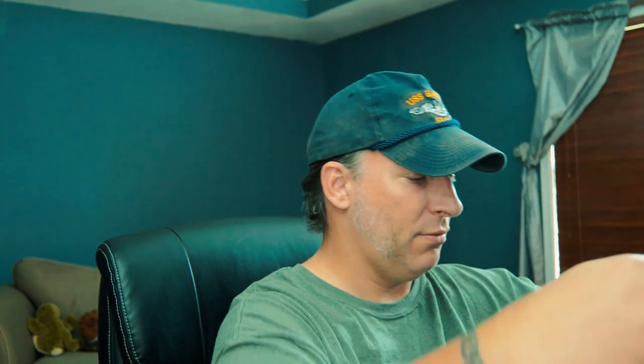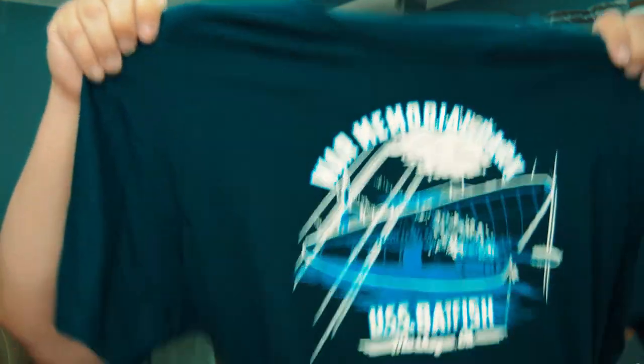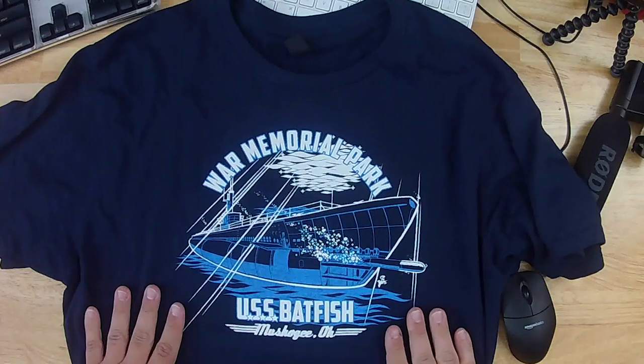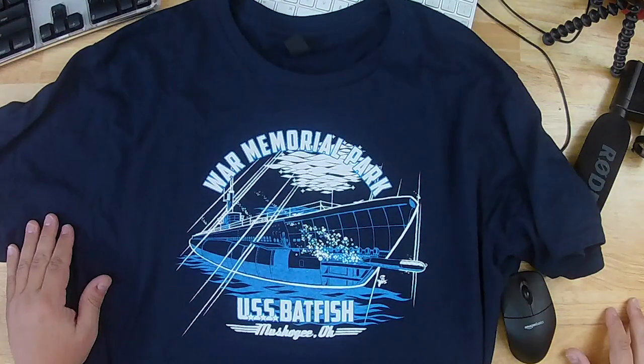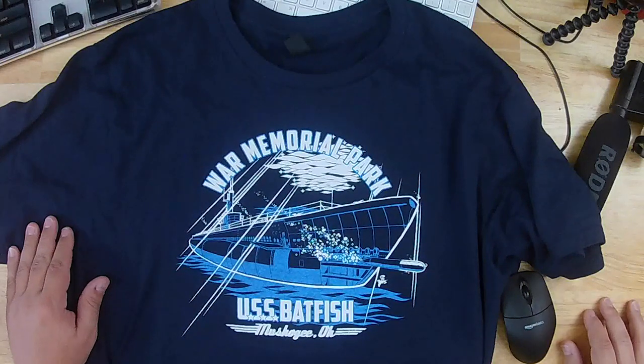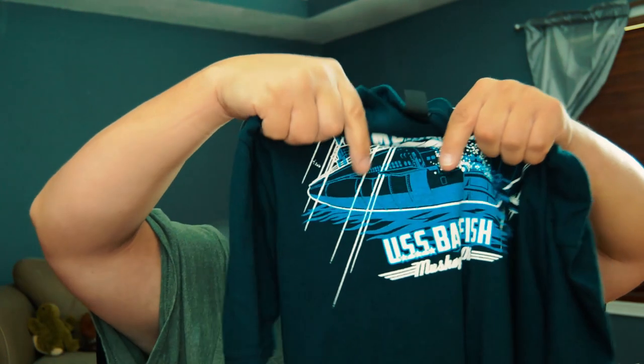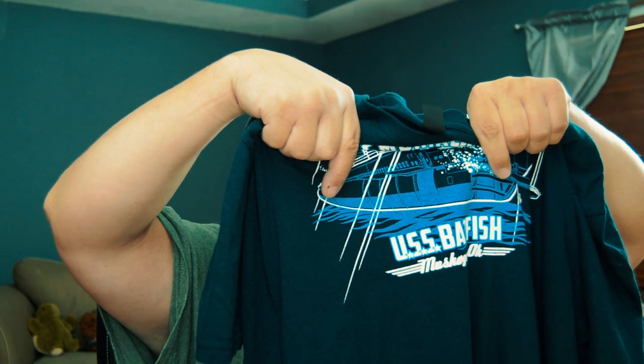I bought this shirt to support the war memorial, so let's see it. On the front you can see it has the USS Batfish Memorial Park — the war memorial park — on it, and that's what she looks like today. She has a torpedo shooting out the front... well actually she doesn't. However, if you look where the torpedo is, you can see the doors on that side are gone — there are no doors on the torpedo tubes at the front of the submarine.